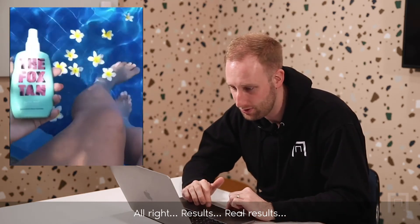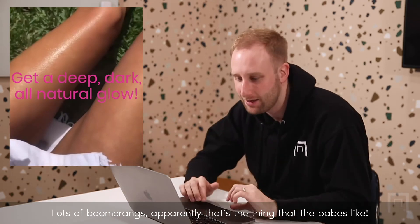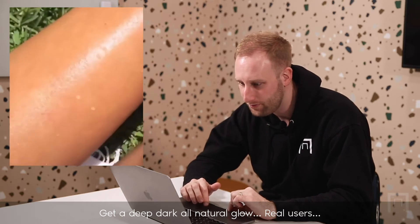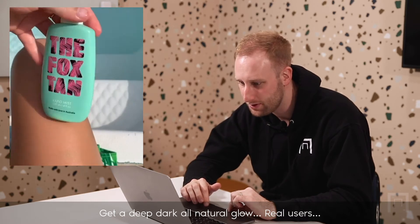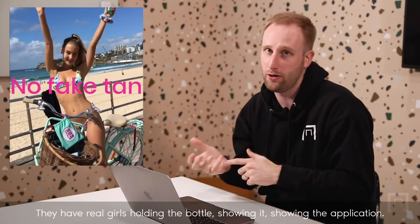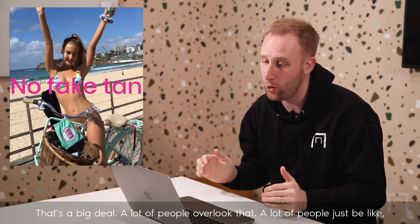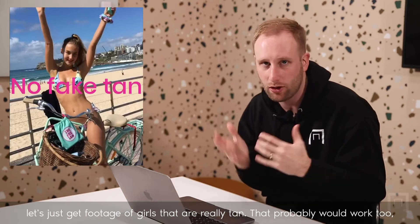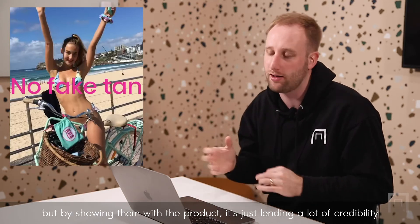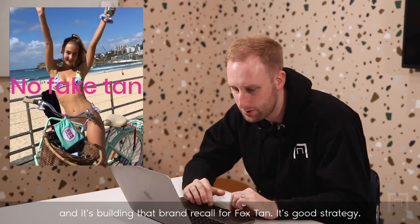Real results. Lots of boomerangs — apparently that's the thing that the babes like. Get a deep, dark, all-natural glow. Real users. They did one thing really well here: they have real girls holding the bottle, showing it, showing the application. That's a big deal. A lot of people overlook that — they just get footage of girls who are really tan. But by showing them with the product, it lends a lot of credibility and builds brand recall for Fox Tan. It's a good strategy.